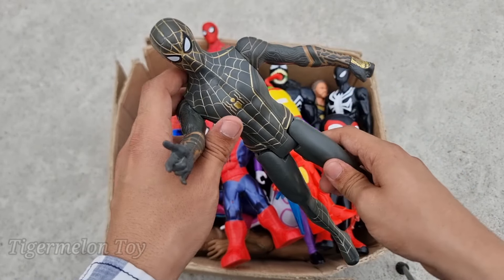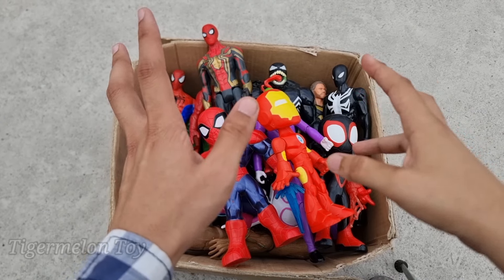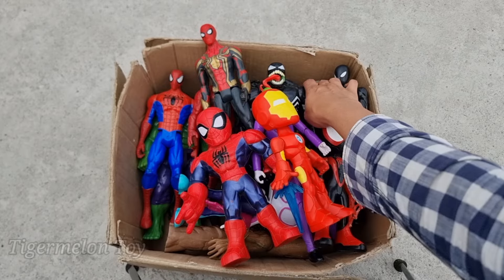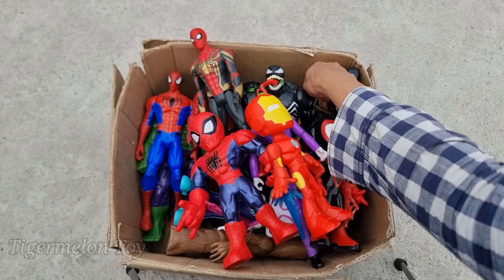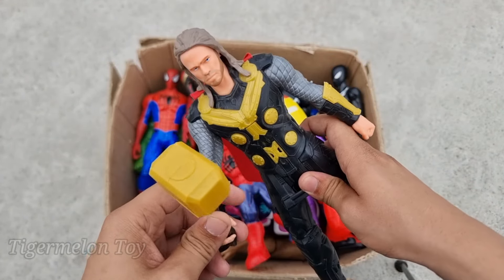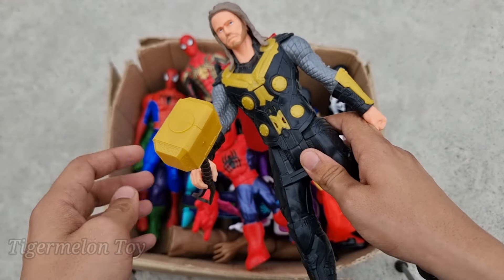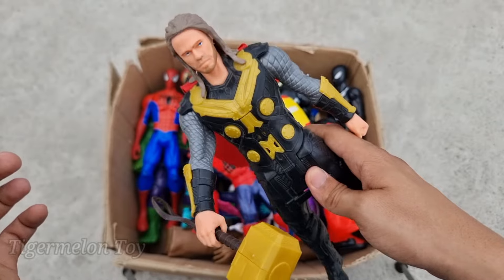Wow, he's so cool and amazing! Now who is next? Can you guess anyone? Look at his very cool hammer guys — he's a very strong superhero. Very cool and amazing and strong — this is the hammer king superhero. This is Thor!